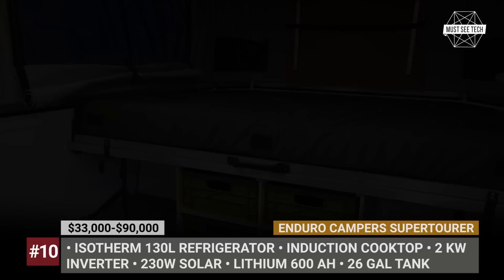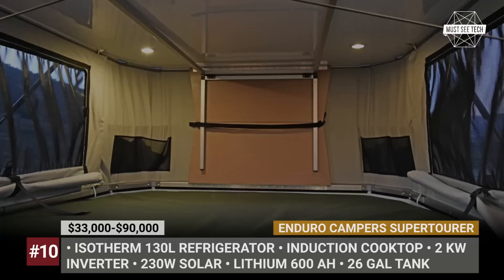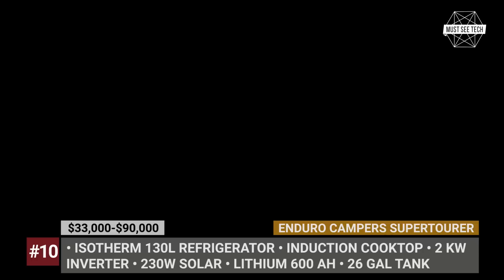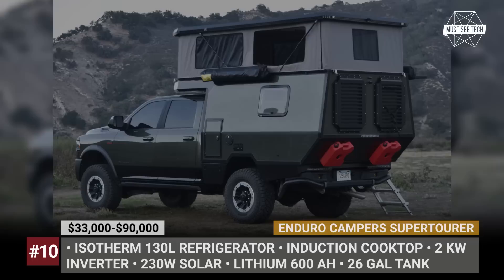The cabin pops up to allow for comfortable standing height and creates a sleeping area in the alcove. The kitchen unit stretches to the rear and includes a 100-liter water tank, a 130-liter Isotherm fridge, and an induction cooktop. The lagoon table is incredibly versatile and can be utilized with a sofa bench. Enduro offers various electrical options including a lithium power source with up to 600Ah capacity, a 2kW inverter, a 230-watt solar charging system, and a Redarc power management system. Optional extras include water heaters, outdoor shower, awning, composting toilet, and Molle mounting panels.